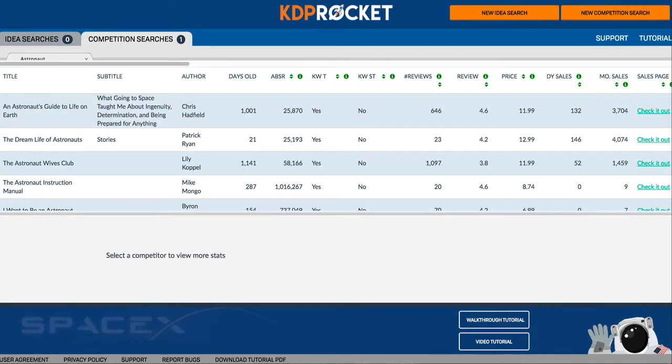With KDP Rocket, you can now know if your competition is targeting that keyword, how much they are making, and how you can beat them — all with a simple click of a button.